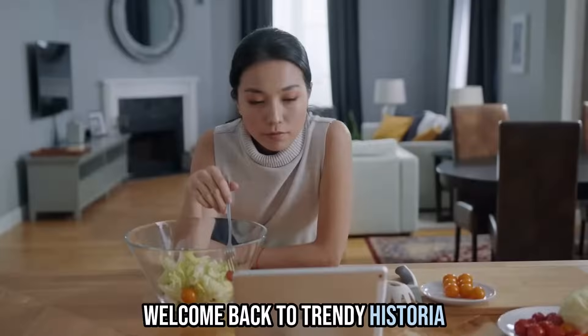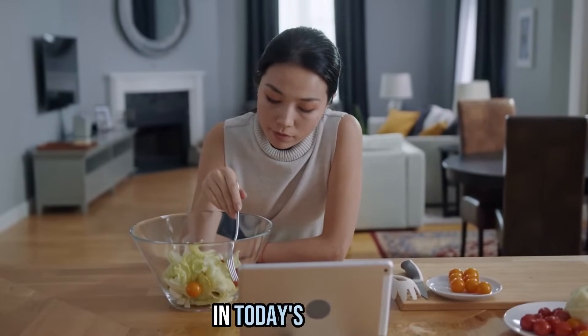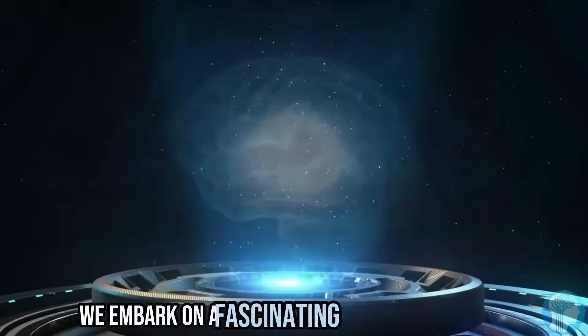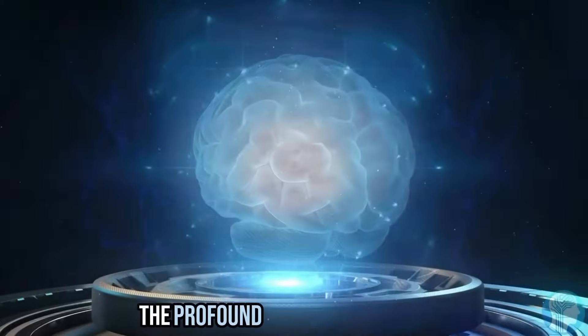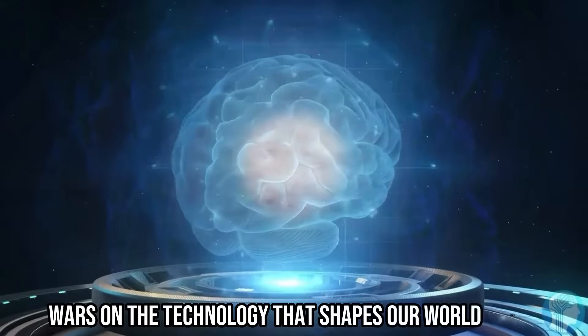Welcome back to Trendy Historia, where we uncover the hidden threads that connect our past to our present. In today's episode, we embark on a fascinating journey to explore the profound impact of the world wars on the technology that shapes our world today.